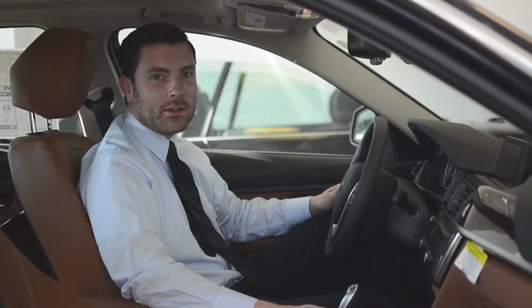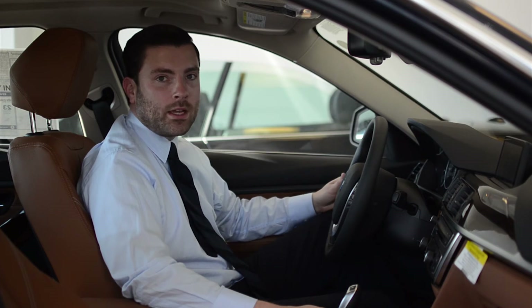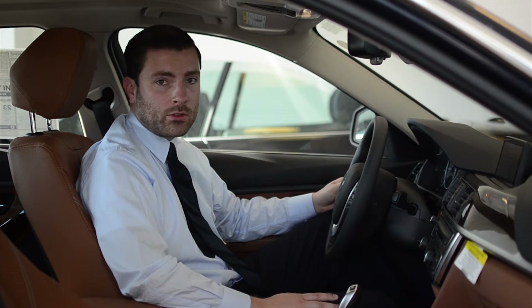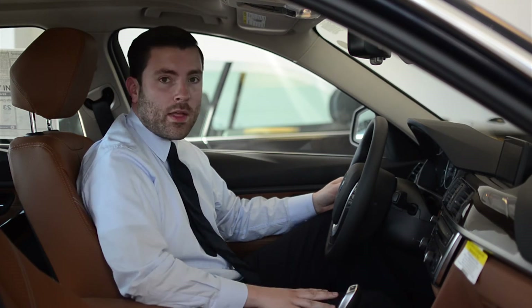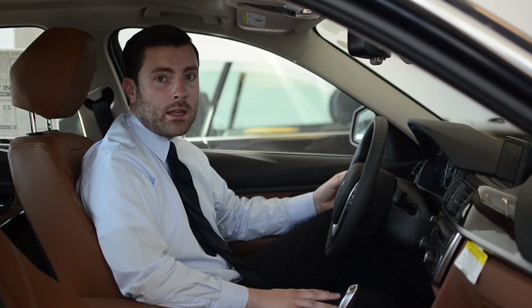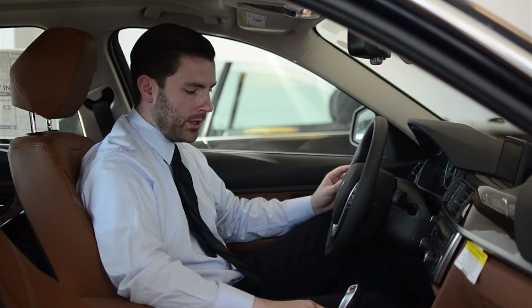Vehicles equipped with Driving Dynamics Control can now be tailored to your mood or your driving preference. I'm sitting in a 2012 3 Series right now, and this has been completely redesigned for 2012. The settings available on this series may differ from, say, a 5 or a 7 Series, but the basic principles are going to be the same. So I'm going to go over the features with you right now on the 2012 3 Series.